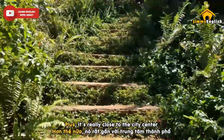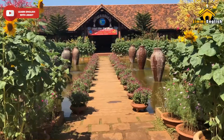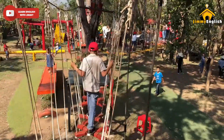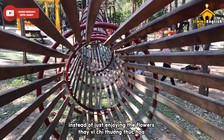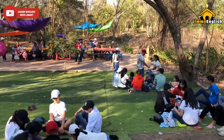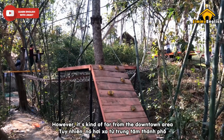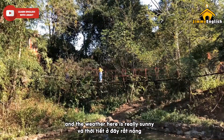Plus, it's really close to the city center, so it should be the first place on your list. Cô Bư Ecological Tourist Area — if you are interested in some fun activities instead of just enjoying the flowers, pay a visit to Cô Bư. This is a brand new place even for locals. I had a great time here. However, it's kind of far from the downtown area and the weather here is really sunny, so my advice is to come here after 8am.